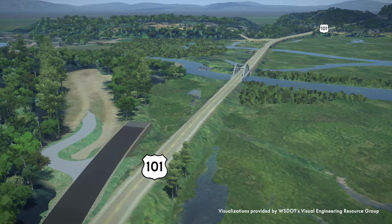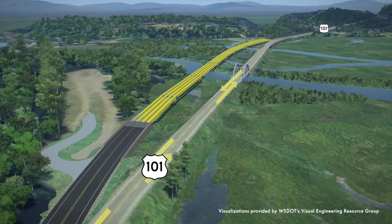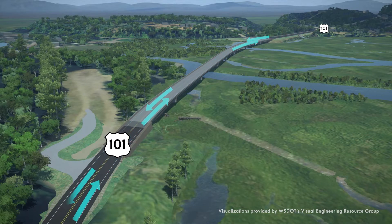Traffic will continue using the existing Highway 101 throughout the construction of the new highway, and access to Duckebush Road will be maintained. When the new U.S. Highway 101 alignment is ready for use, traffic will be shifted to it, and then the old highway, bridges, and levees will be removed.